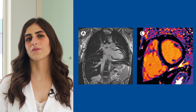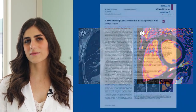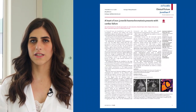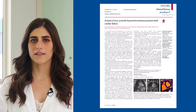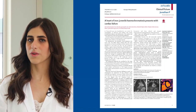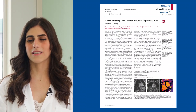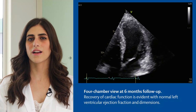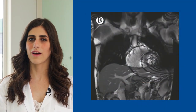Genetic testing then confirmed our diagnosis of hereditary hemochromatosis. We immediately started specific therapy with iron chelation using an intensive protocol. We started with intravenous continuous infusion of deferoxamine, and after one week we added oral deferiprone. The therapy was highly effective, and in six months the patient completely recovered cardiac function, and at magnetic resonance there was complete resolution of iron overload.